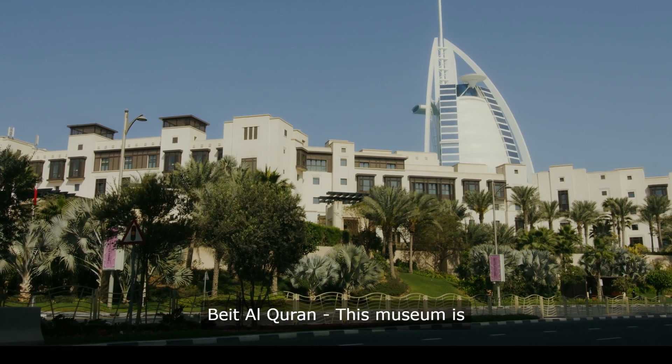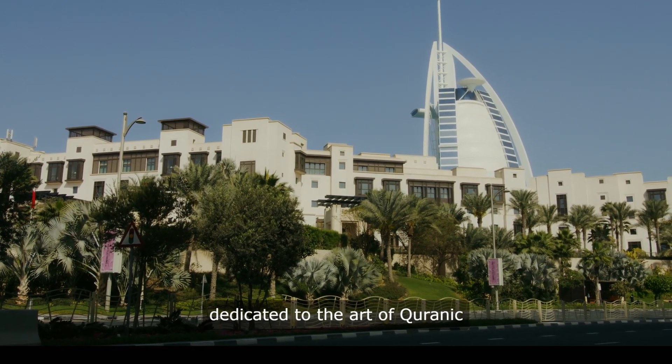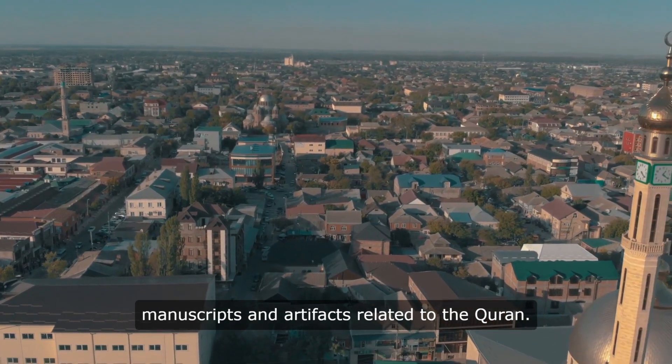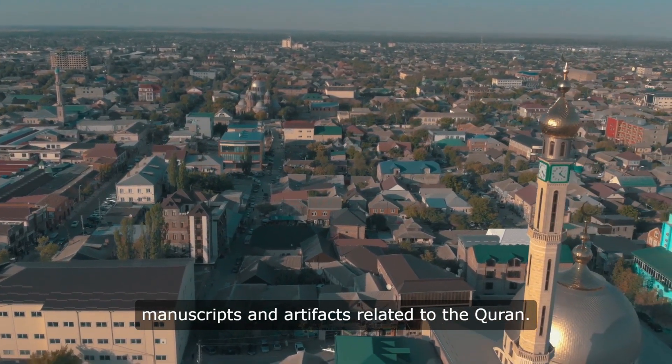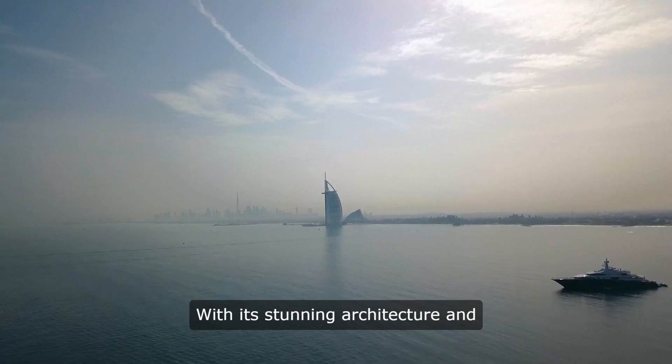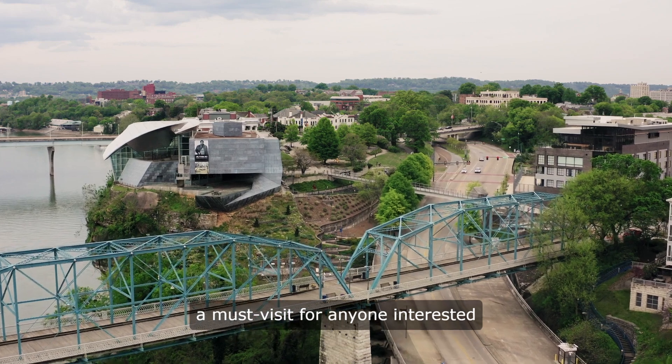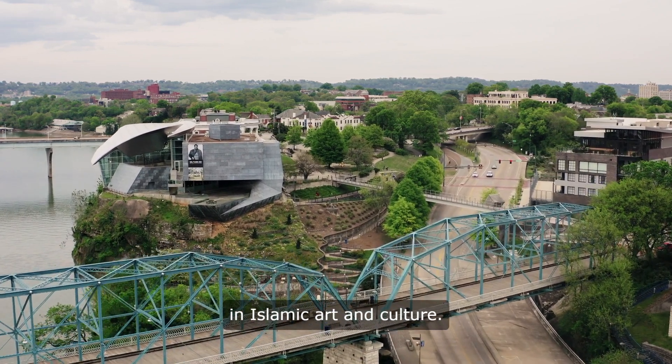9. Beit Al-Quran. This museum is dedicated to the art of Quranic calligraphy and houses a collection of rare manuscripts and artifacts related to the Quran. With its stunning architecture and peaceful atmosphere, Beit Al-Quran is a must-visit for anyone interested in Islamic art and culture.